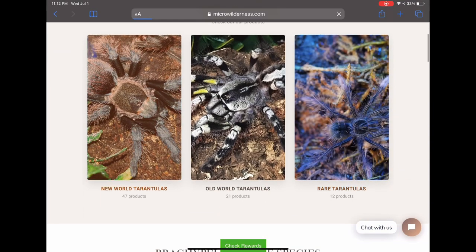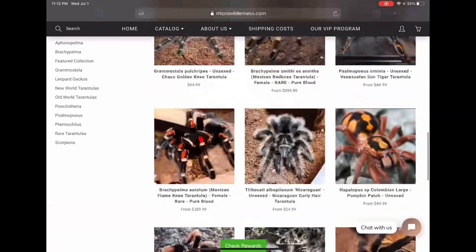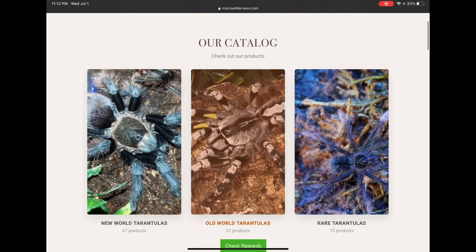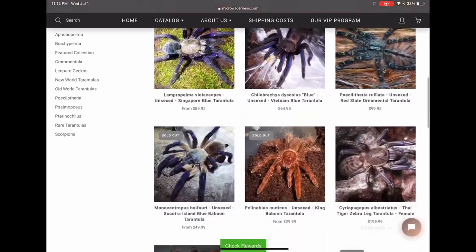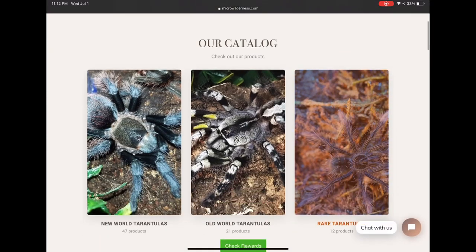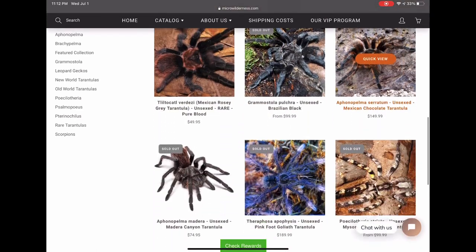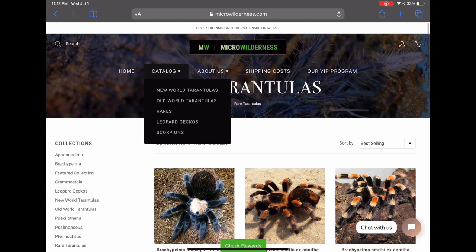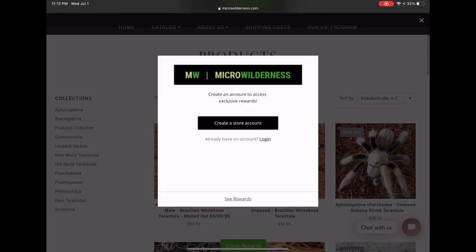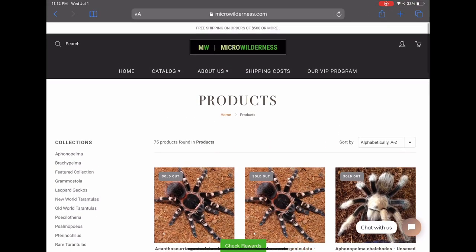All right, so this is the Micro Wilderness website. There are plenty of different tarantulas to choose from. As you can see, he will label what is sold out versus what is still for sale. You can go into new world or old world tarantulas and see all different types that he breeds and imports. On the home page there is actually a spot for rare tarantulas that are a little bit harder to find or that other websites may not have. There's a catalog you can click to see all the different types of tarantulas. You can also check rewards — if you have an account, you will earn rewards.